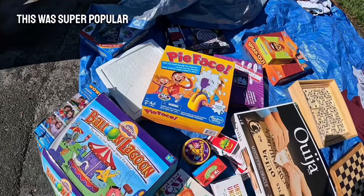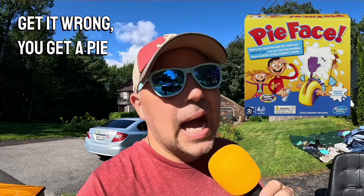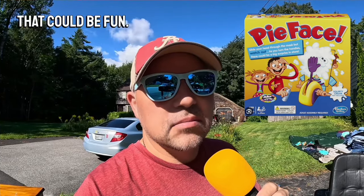Pie Face! This was super popular a couple years ago. To play Pie Face, you answer a bunch of questions, and if you get it wrong, you get a pie in the face. That could be fun. That could be messy.